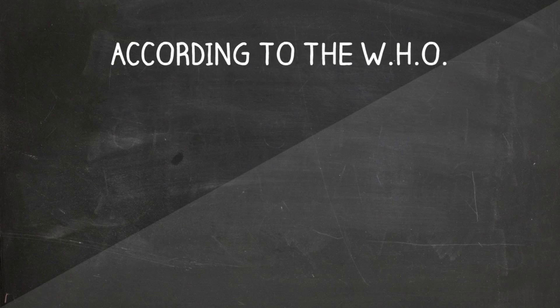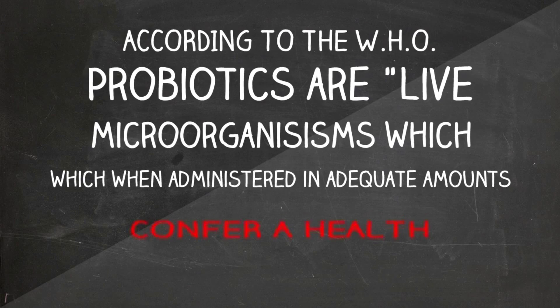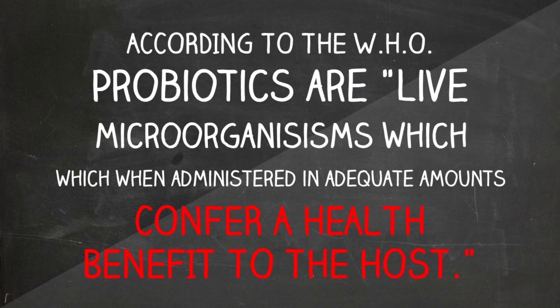Her research established that the definition of probiotics, according to the World Health Organization, is live microorganisms, which when administered in adequate amounts, confer a health benefit to the host.